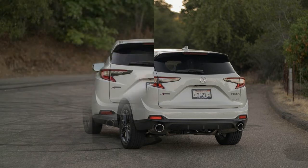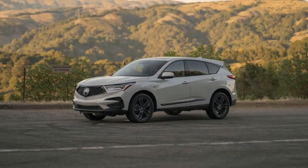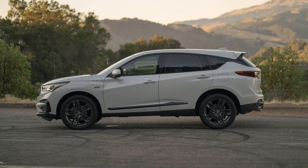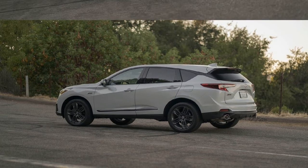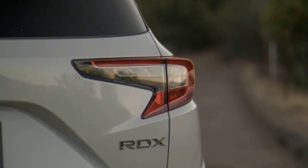There are also physical buttons for back and home located near the touchpad, and overall it's reasonably easy to navigate through the interface once you get used to it. The issue is that the learning curve can be a steep one. Acura's touchpad is a very small surface, requiring more precise movements to make fine selections, such as text entry.